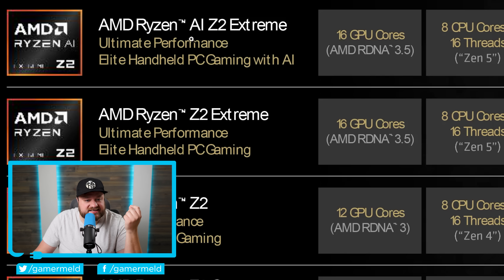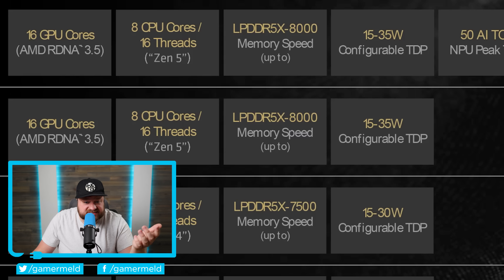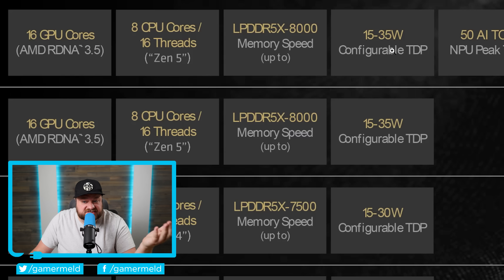The interesting APU is actually the Ryzen AI Z2 Extreme. Right off the bat, you'll quickly notice that AMD has not given up on their AI naming scheme — personally, I really think it's way too on the nose, but here we are. When it comes to specs, it is very similar to the regular Z2 Extreme: 16 GPU cores based on RDNA 3.5, eight CPU cores with 16 threads based on Zen 5, memory speed up to LPDDR5-X8000, and a configurable TDP of 15 to 35 watts. It's here where the similarities end.